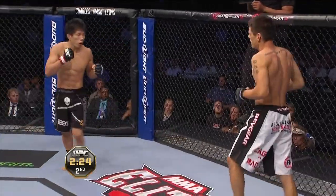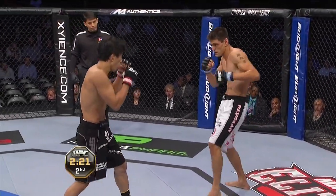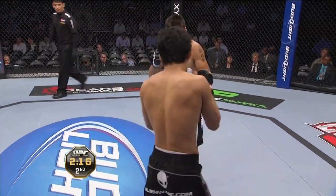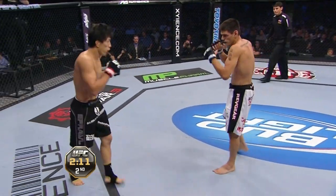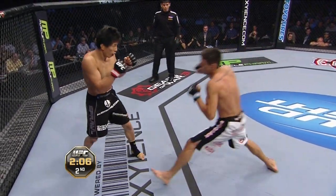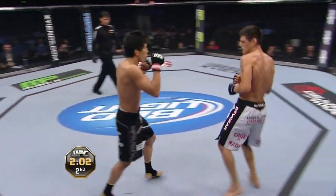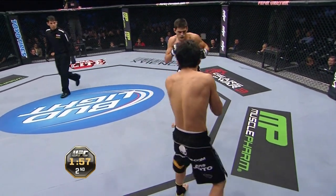Beautiful uppercut left hook combination there. Lead right again from Mitsugaki. Not a whole lot of one-two in his game, but highly effective with those body shots. Again to the body — he's finding that opening down to the body.